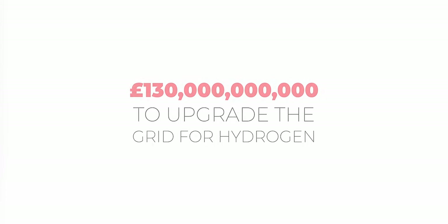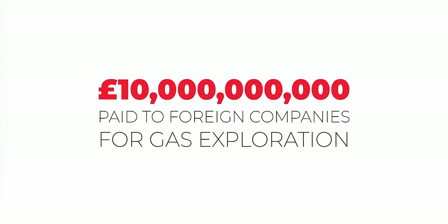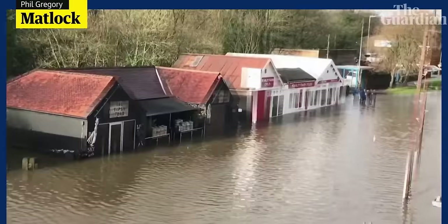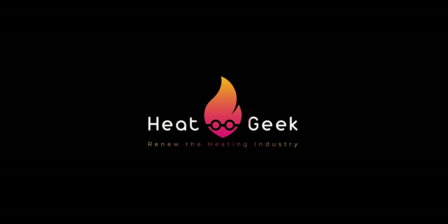Considering the running costs of hydrogen appliances, the cost of upgrading the gas grid to accept hydrogen, the environmental levies not charged to natural gas, the £10 billion paid annually to foreign companies for gas and oil exploration, the BUS scheme being £450 million over three years, house value impacts, the £8 billion fines for doing nothing, environmental costs, and the cost to taxpayer and individual — no, heat pumps are not too expensive. They do have too much upfront cost, but the government could and should do more to help all homes become heat pump ready. The one thing we truly cannot afford to do is nothing.